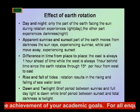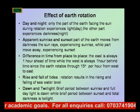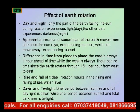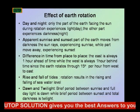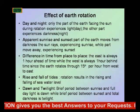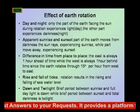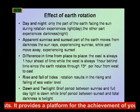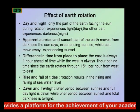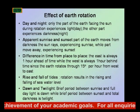Rotation of the Earth also causes a difference in time from place to place. That's why Nigeria is one hour ahead of places like Ghana or London, because Nigeria's location means we are one hour ahead of the Greenwich Meridian.